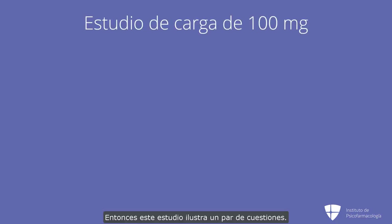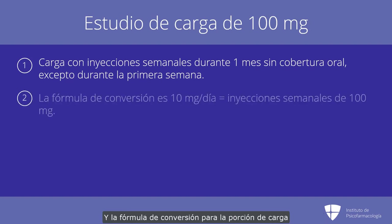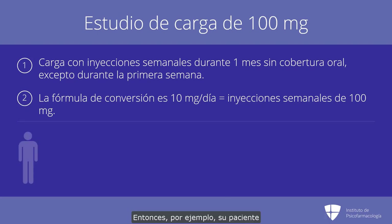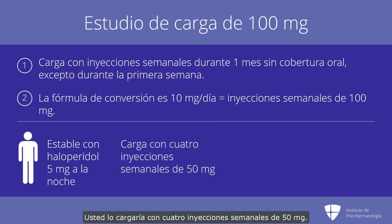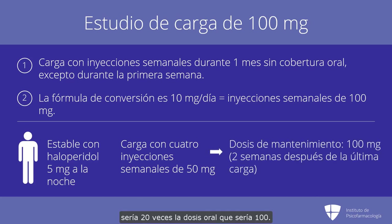This study illustrates a couple of points. Number one, for somebody on oral haloperidol, you can load them with weekly injections over a month with no oral coverage — except for the first week, their plasma levels will be exactly like what the oral gives. The conversion formula for the loading portion is that 10 milligrams a day translates to weekly injections of 100 milligrams. So for example, if your patient was stabilized on 5 milligrams QHS of haloperidol, you would load them with four weekly injections of 50 milligrams. Then the maintenance dose would be 20 times the oral dose, which would be 100, and we usually start the maintenance dose two weeks after the last loading injection.